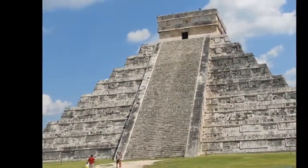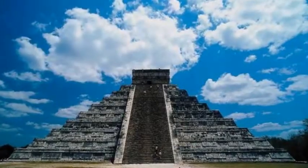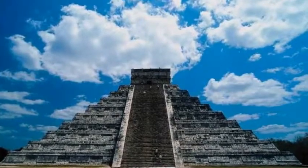Considered the most important archaeological zone of the Yucatan, visit the Ball Court, El Castillo (the Castle), the Pyramid of Kukulkan, and the Temple of the Warriors.